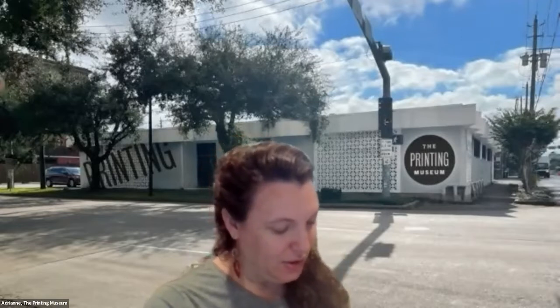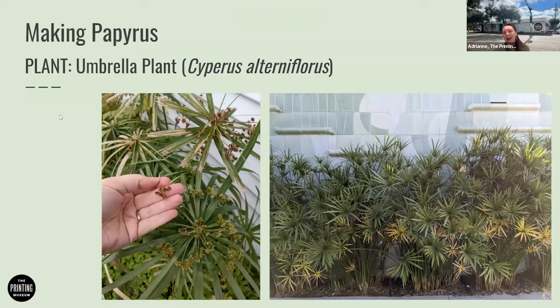Papyrus, I thought, might grow wild here in Houston, but it doesn't — it's still native to Egypt. However, I was really surprised when I found something that looks like papyrus in my backyard. What I found was umbrella plant. True Egyptian papyrus is very feathery at the tip and doesn't have these broad, flat pieces at the end, but they're both in the sedge family of plants. The key characteristic is a tall, long stalk, which you use to create the papyrus pieces.